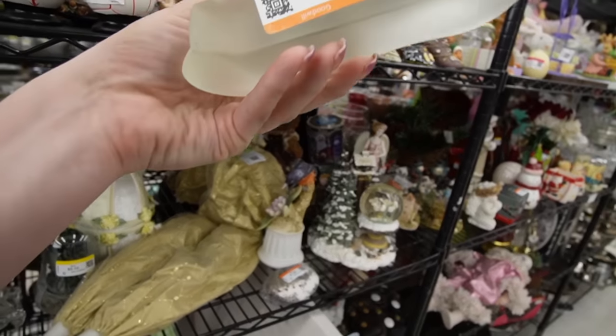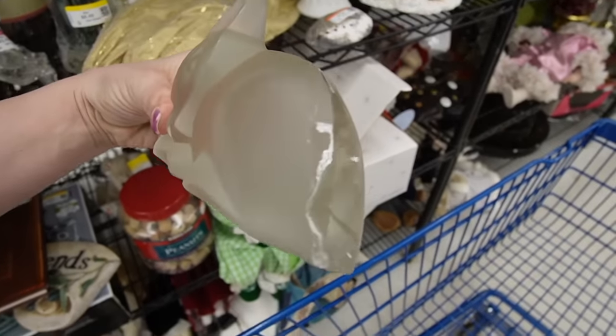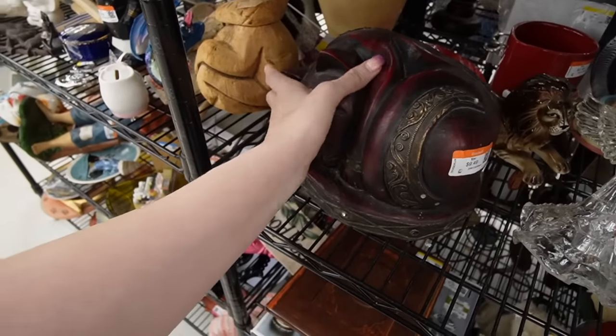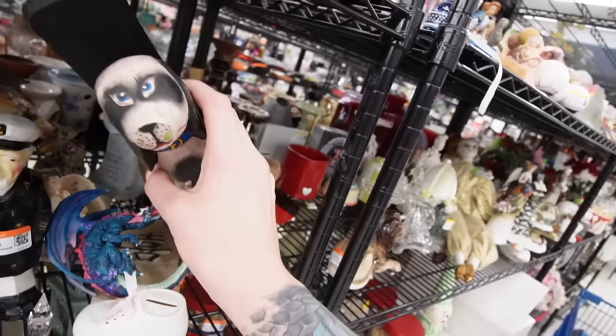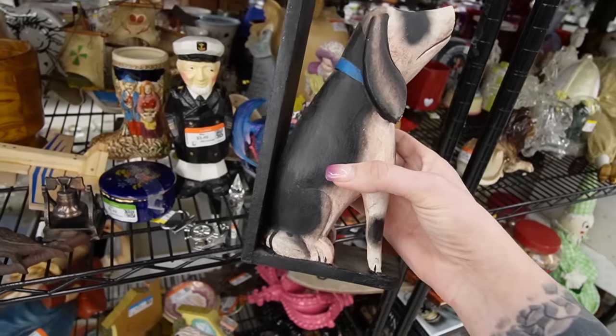What is this? It's $4.49 and it's missing its rear end — don't forget that. Let's grab this. I just noticed this puppy in the back — that is super cute. His eyes are so close together, but it's adorable.